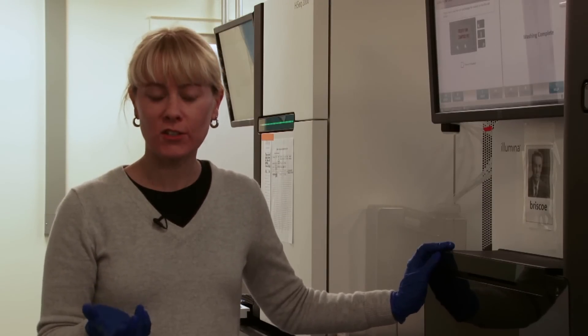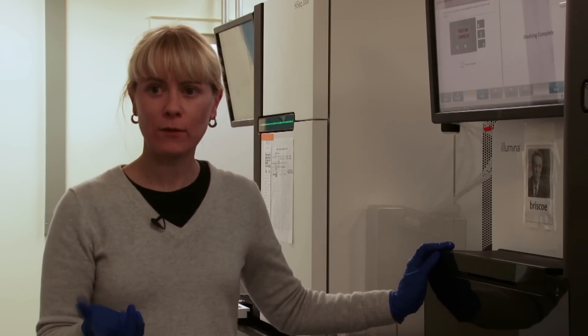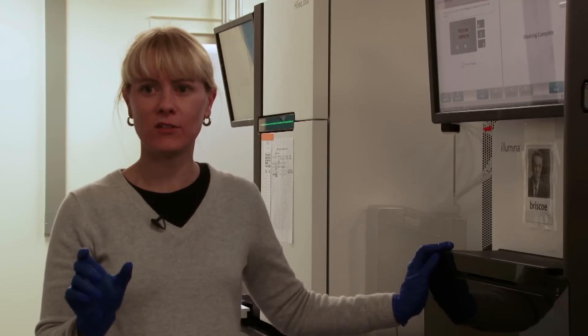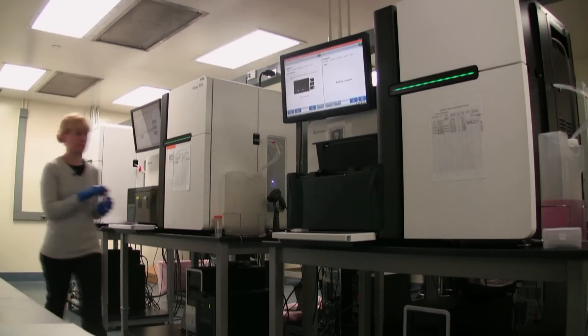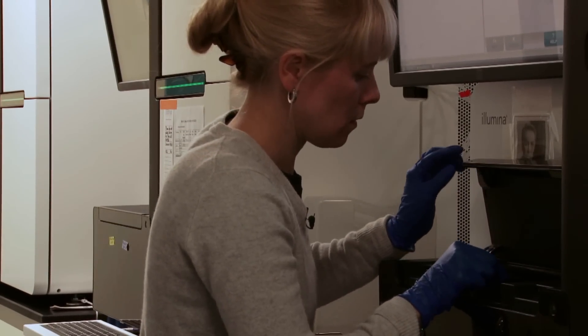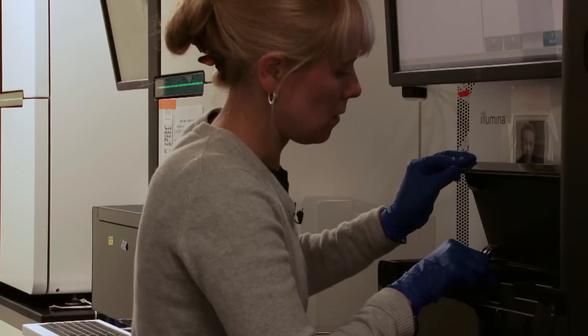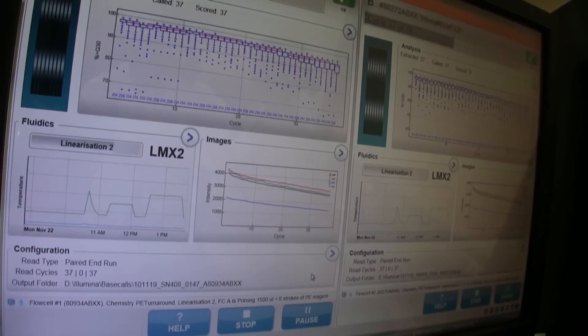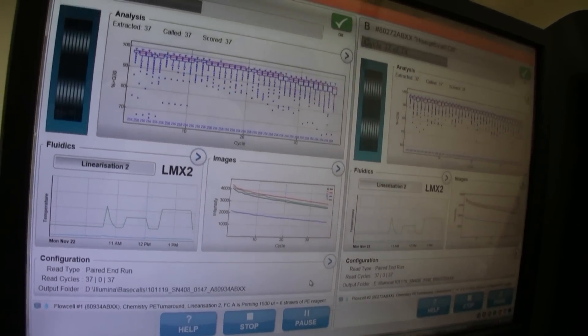They've often called this the genome from hell because it's a large genome with a lot of repetitive sequence, meaning you can't precisely locate it to just one position. Furthermore, it's hexaploid, and not only is it hexaploid, but within the six sets of chromosomes it's thought that not all six chromosomes are equal — so there's actually even more work to do with the assembly. We really have our work cut out for us.